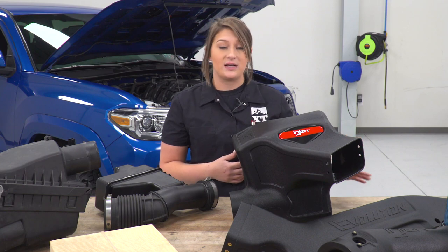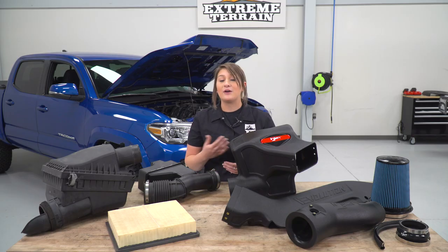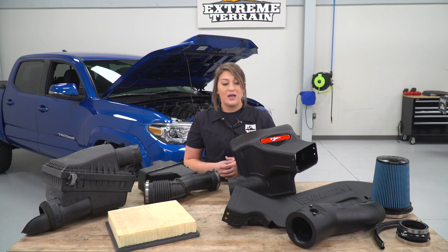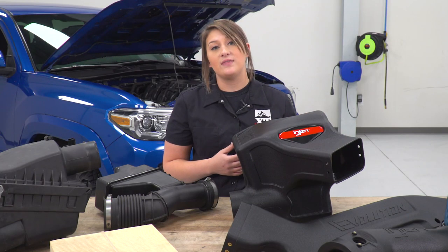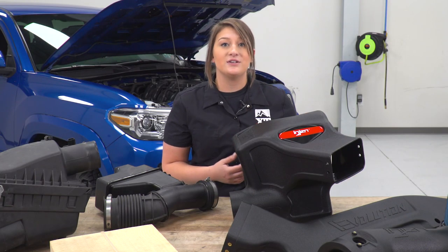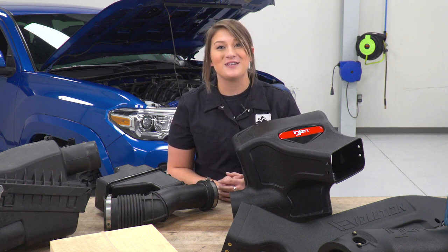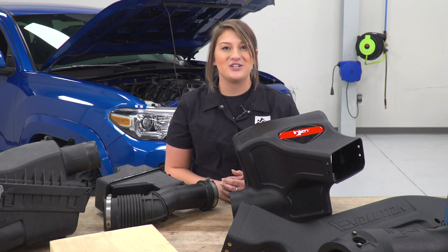This is also gonna have super nano technology, which essentially means you're getting better filtration with less restriction — perfect for this setup and to increase the performance on your truck. Not to mention, this is gonna come with everything that you need, including all the clamps, seals, and couplers to install this on your truck. So enough about these two side-by-side — let's go ahead and install our InGen intake.